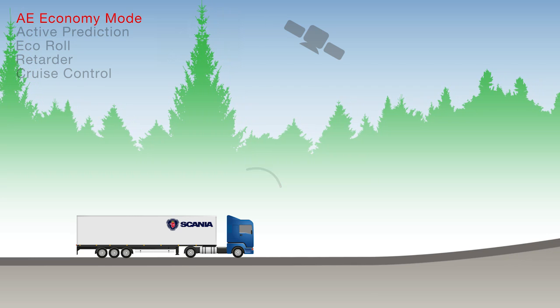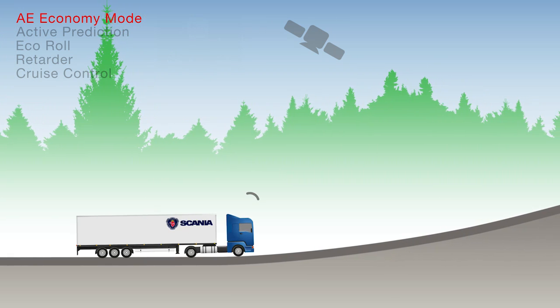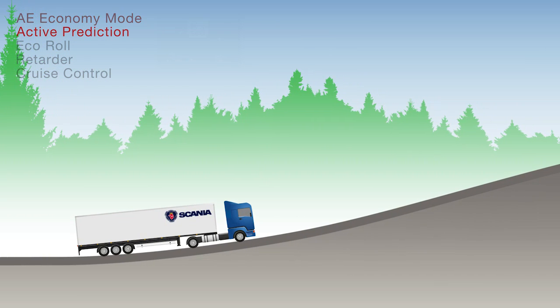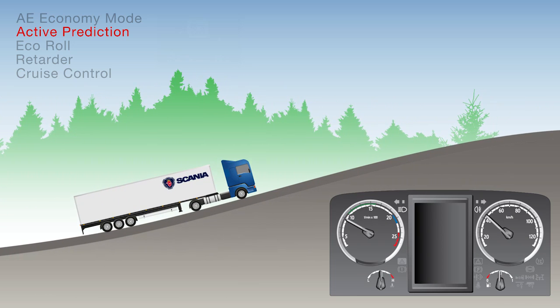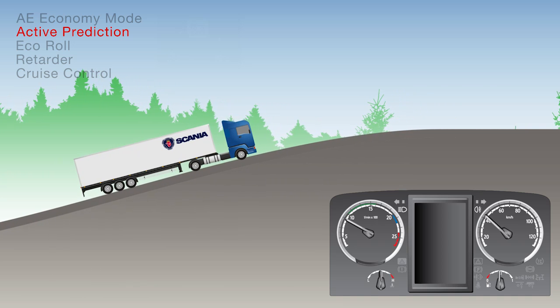As the truck approaches a hill, the system assesses the vehicle speed and load, and gets the truck up the hill using the minimum number of gear changes to avoid losing momentum. This means the engine speed may drop as low as 900 rpm. This is quite normal, and it's known as lugging uphill.